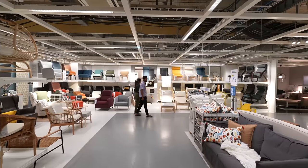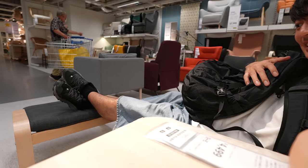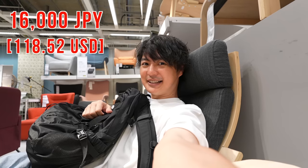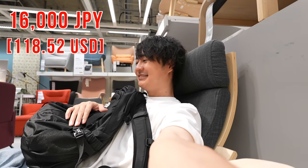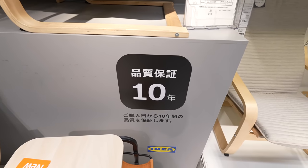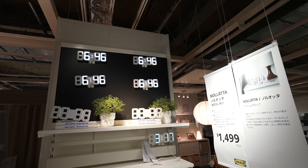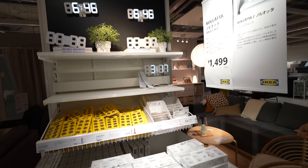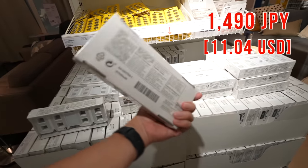Those chairs look good too. I used to have one when I was in the States. It's really comfy. I remember getting it for about $80 but right now it's 16,000 yen — the price always increases. They have a 10-year warranty though, so that's a good deal! Look at this alarm clock — it looks really cool. The price is 1,499 yen.